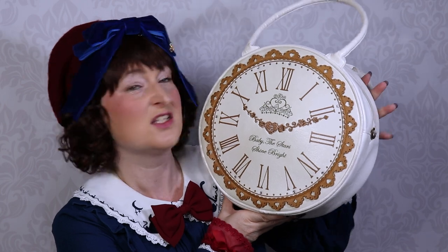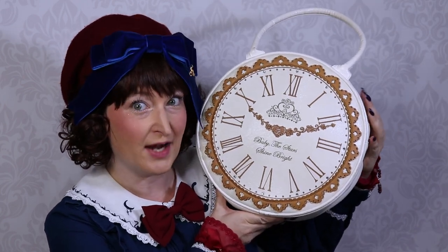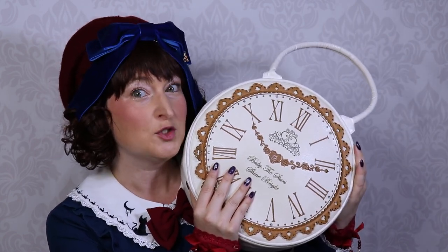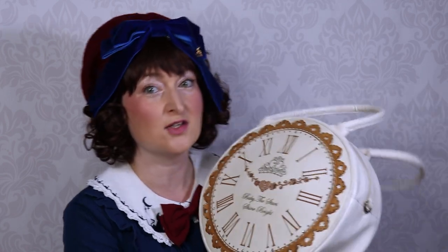Let's get on to the video, and at the very end I will tell you more about my coordinate. I always wanted to do a video about what's in my bag, and since Mary Poppins Returns just released I wanted to do a coordinate inspired by her on the poster. So this is my Alice clogged bag from Baby, the Stars Shine Bright — it's huge.